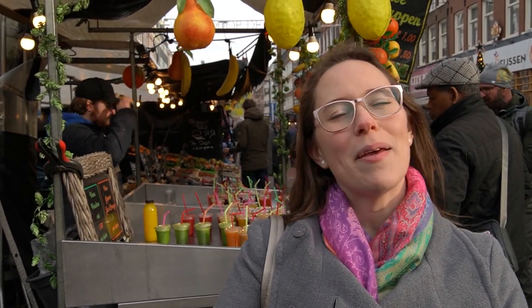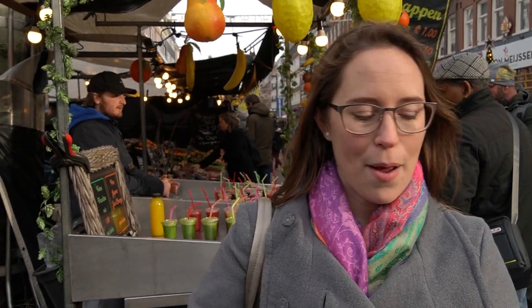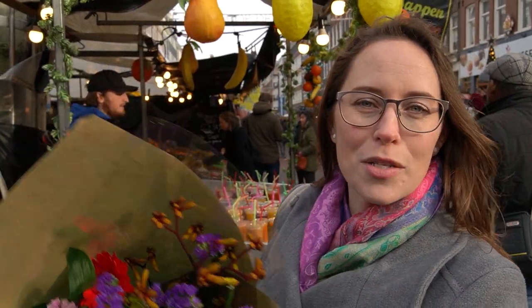That's going to wrap up our street food tour here at the Albert Cuyp Market in the De Pijp neighborhood of Amsterdam. We wrapped it up by getting some flowers for our house because flowers here are beautiful and oh so cheap. I hope you enjoyed this video — if you did, please like and subscribe and hit the bell so that you know every time a new video is published. We'll see you next time, bye guys!